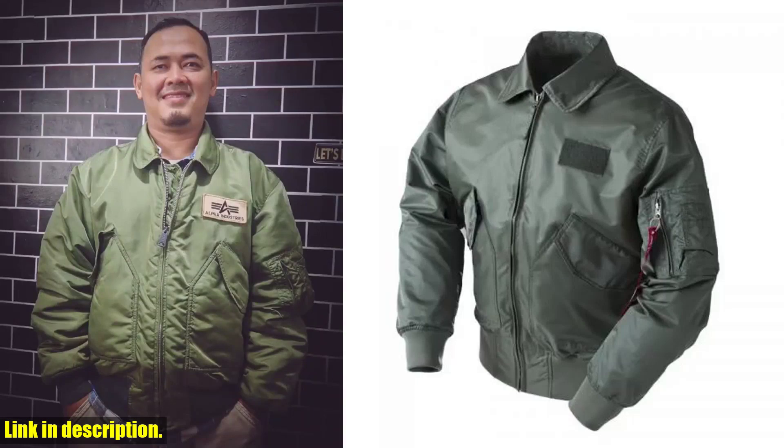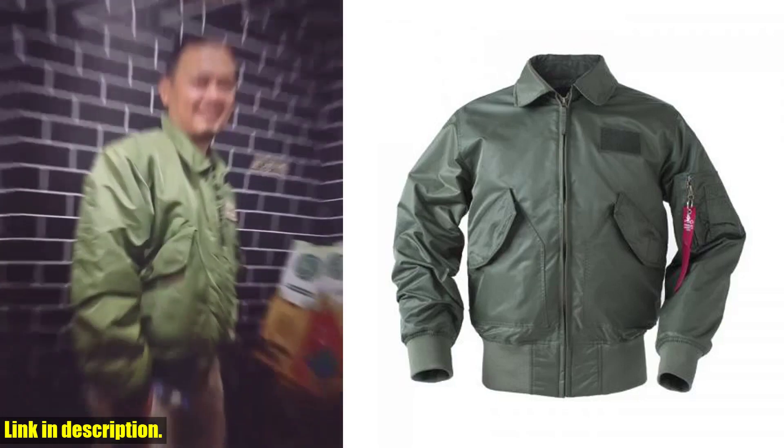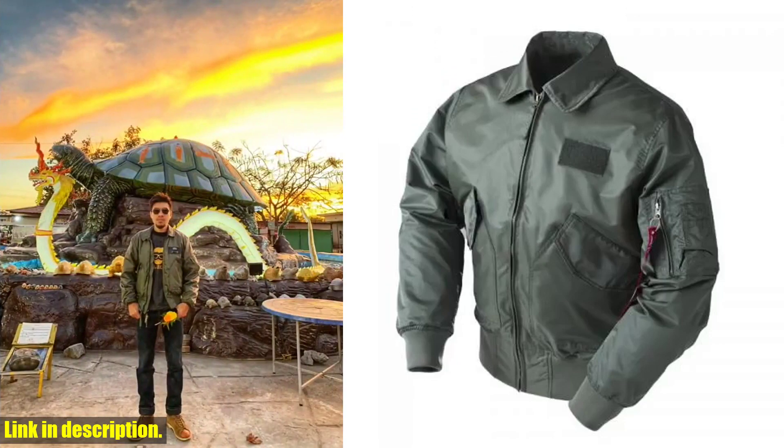Hey there, fellow adventurers! Today we've got something truly special for you: the Dropship Tactical Army Military CWU-45P Bomber Jacket. This jacket isn't just your average spring jacket — it's so much more than that.